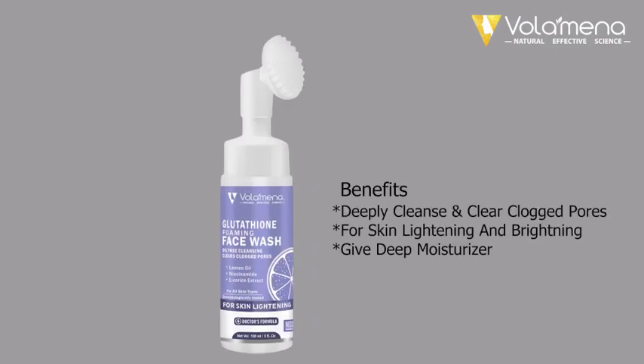Benefits: Deeply cleanse and clear clogged pores. For skin lightening and brightening, gives deep moisturization.